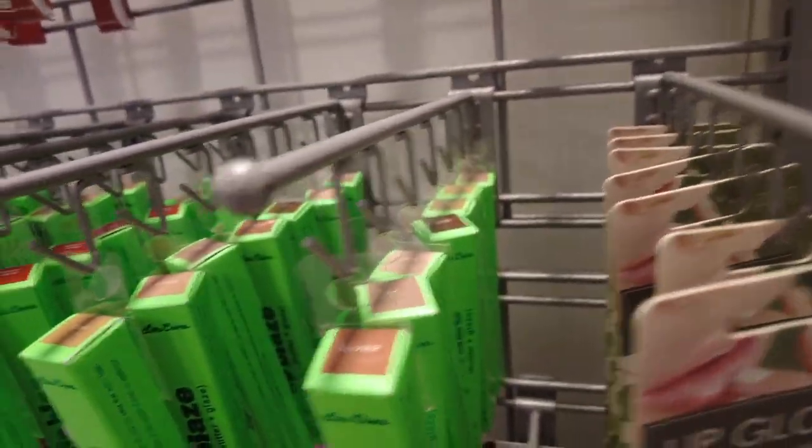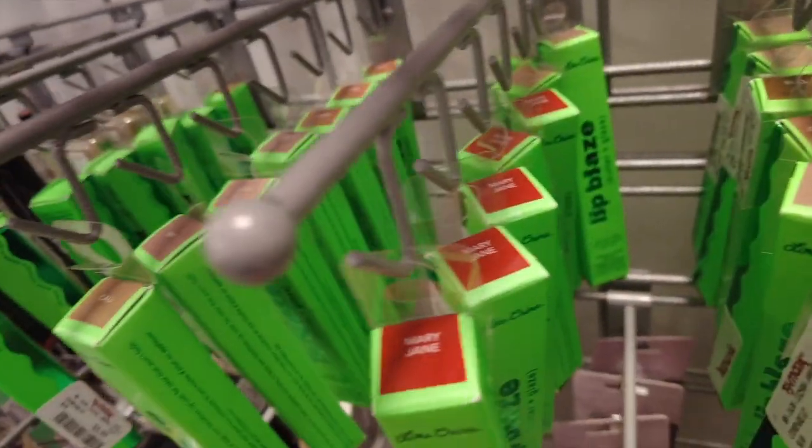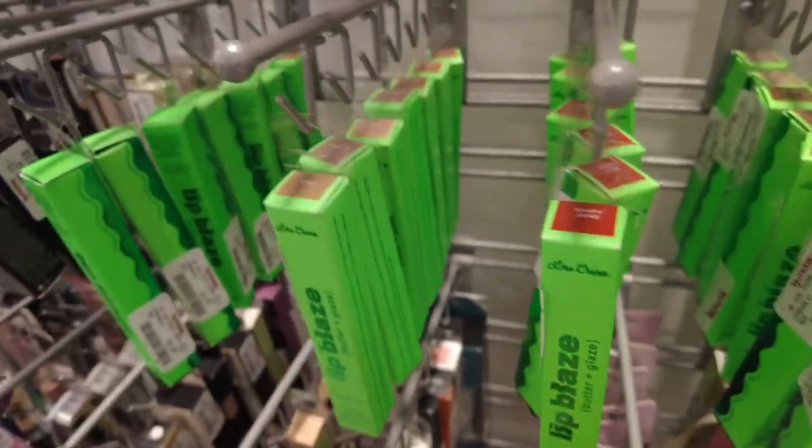We do have a bunch of the Lime Crime Lip Blazes here. We've got Clover, Ivy, Jade, Cali, Olive, and the Mary Jane — that red one. These are all going to be $5.99.